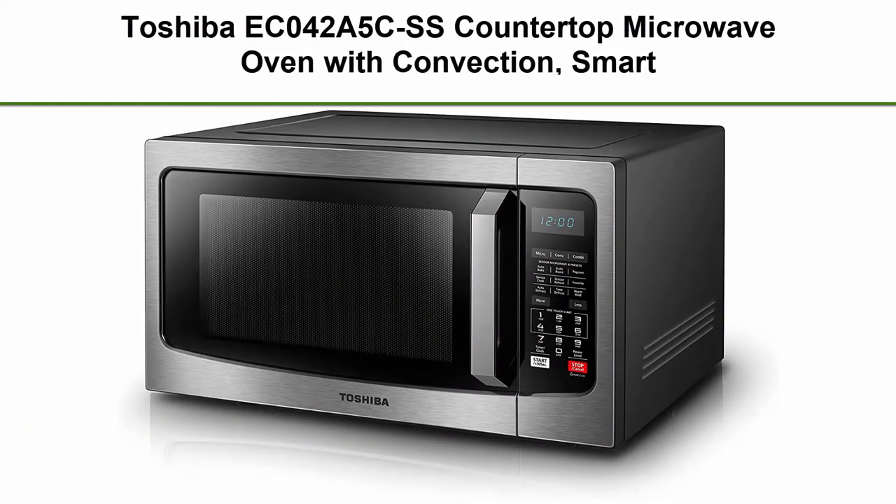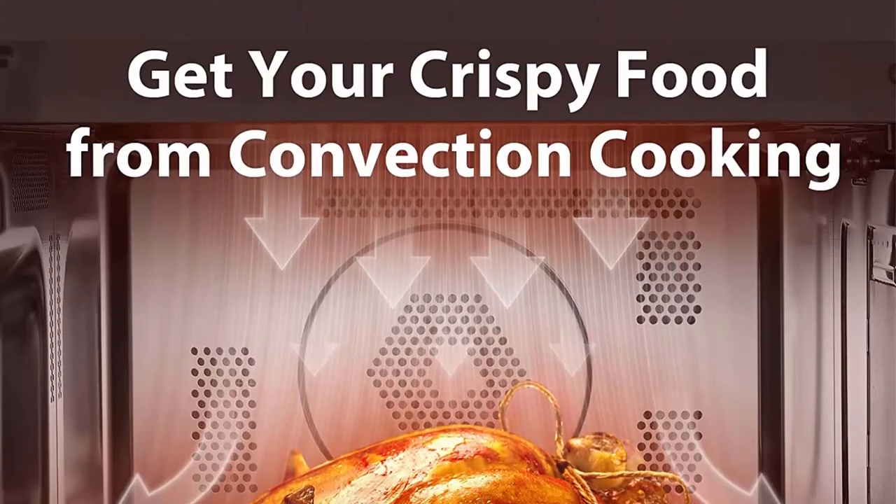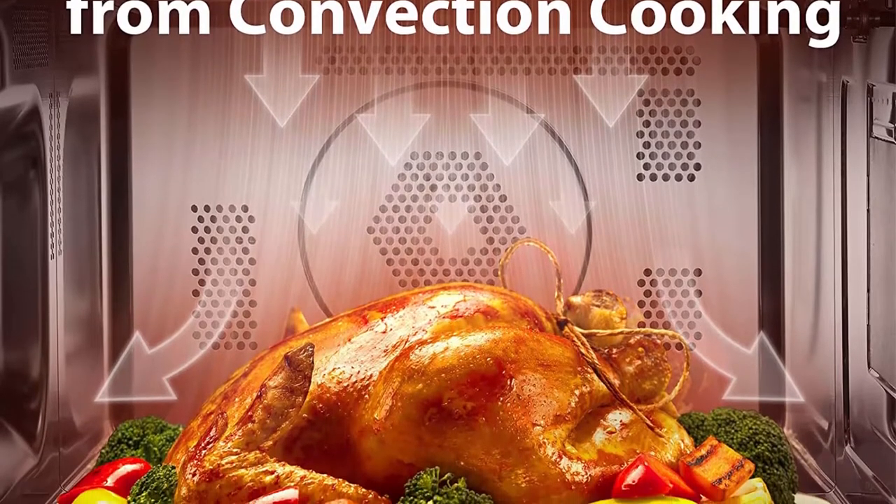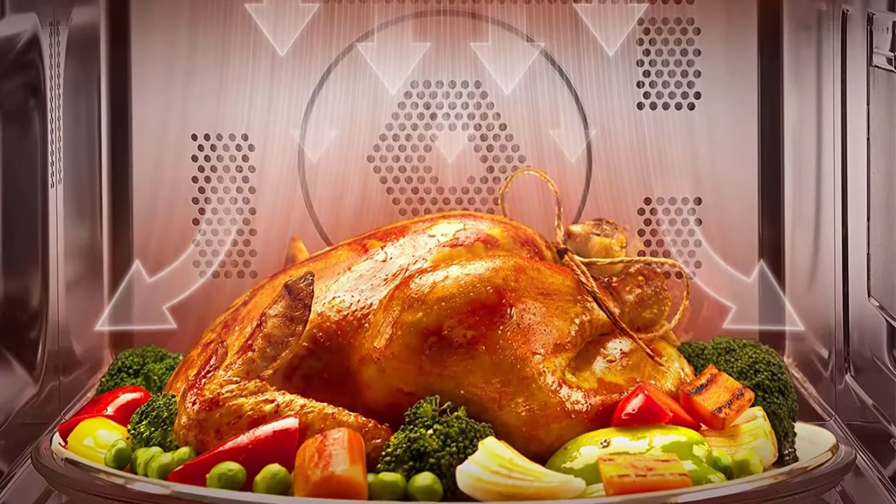Top 1: Toshiba ECO42A5 CSS Countertop Microwave Oven with Convection, Smart Sensor, Sound On/Off Function and LCD Display, 1.5 cubic feet, Stainless Steel.